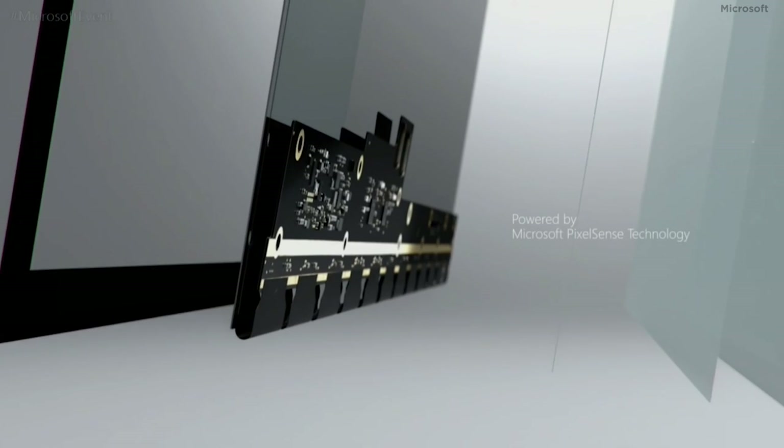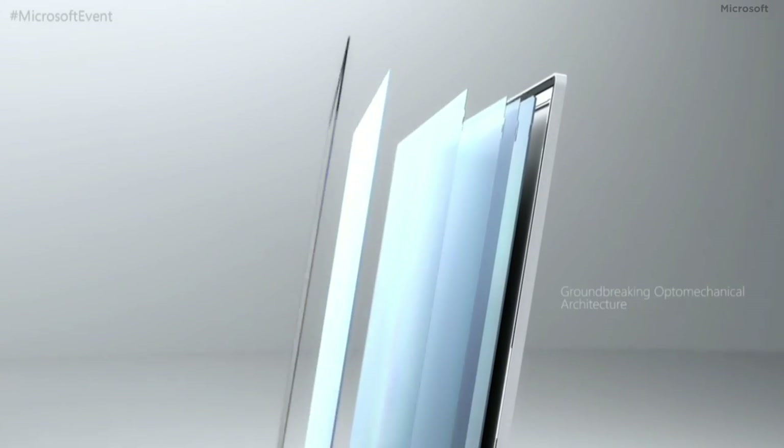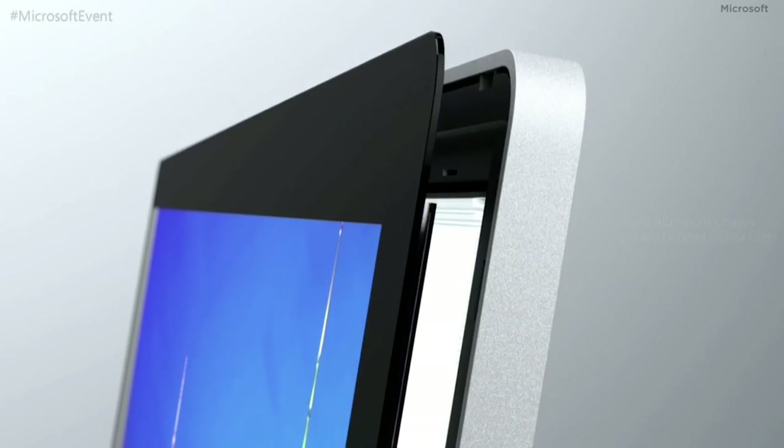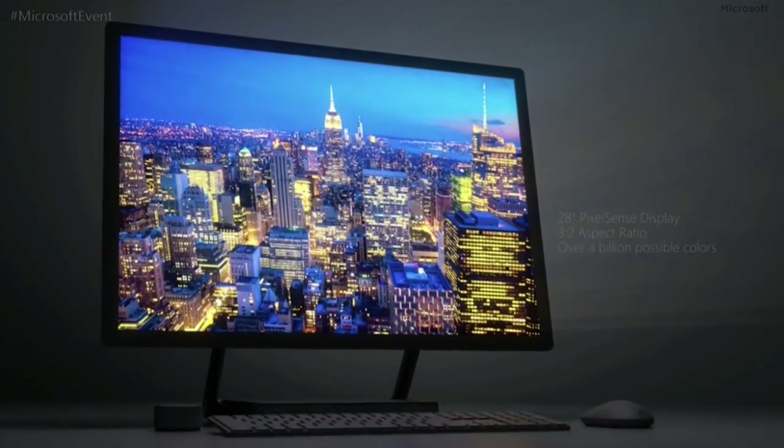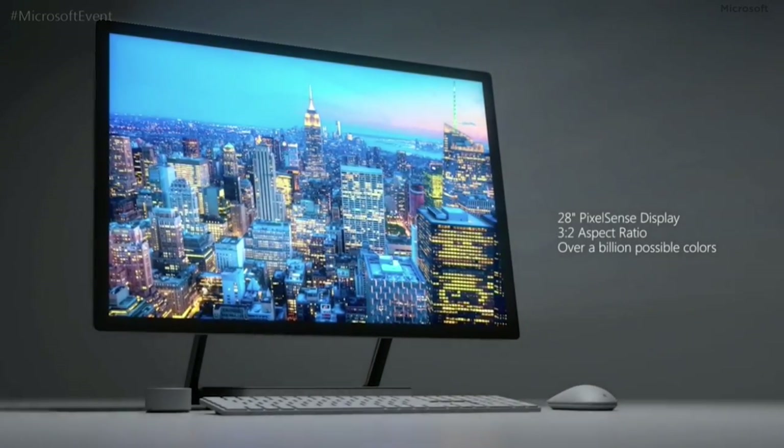According to Microsoft, the display uses 13.5 million pixels to achieve a 192 pixels-per-inch density that won't reveal an individual pixel no matter where you're viewing from.